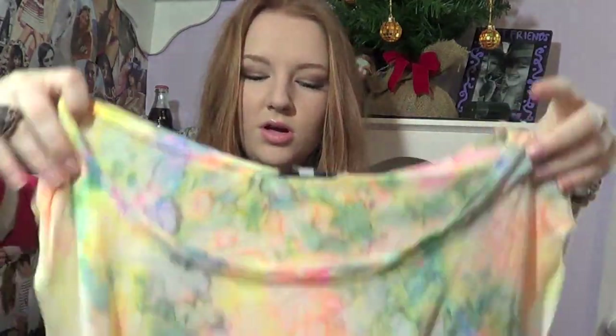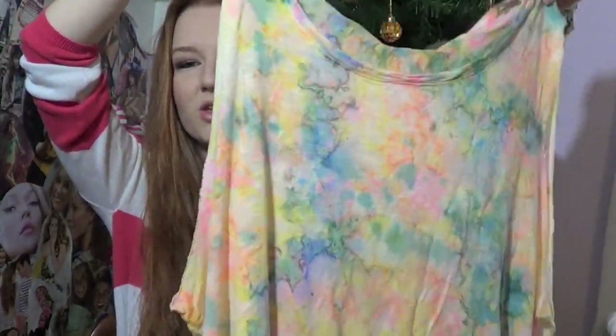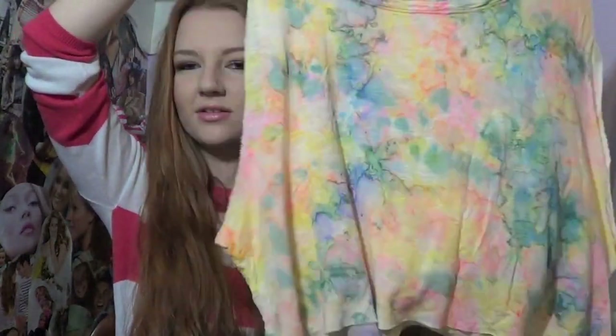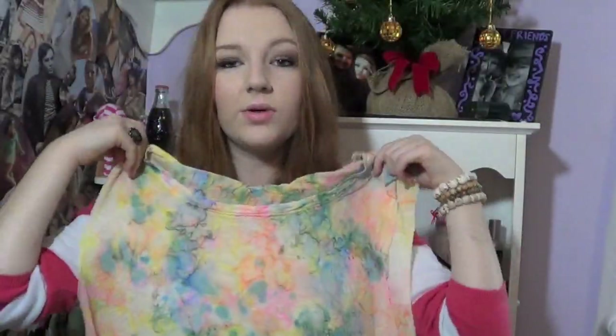On with the haul! So first off, I'm going to start with Urban Outfitters — I only got stuff from the sales section. I got this — it's kind of like a muscle tank. It's cut out on the sides and it looks like it's cropped, but it's really not. It goes down to my waistline. And it's just like tie-dyed — it's more like a watercolor-y look to it. I just thought it was really cute, and it was only $10.